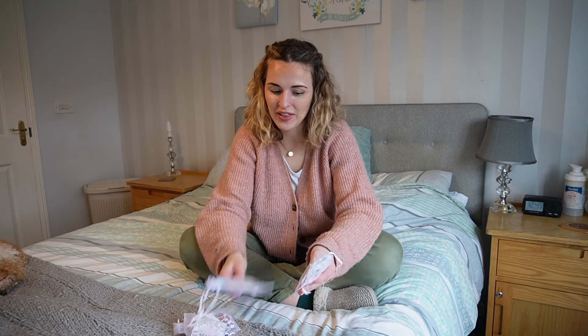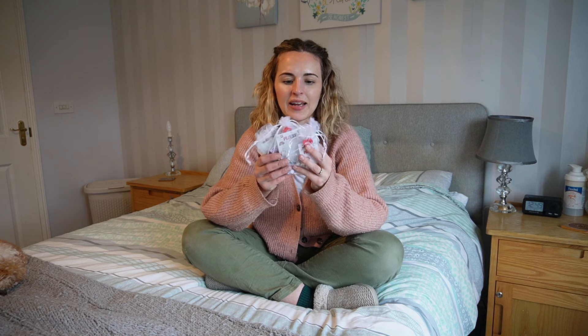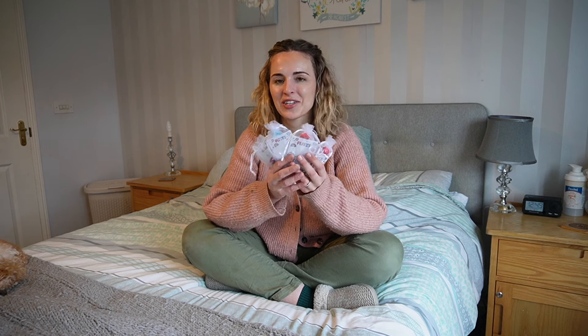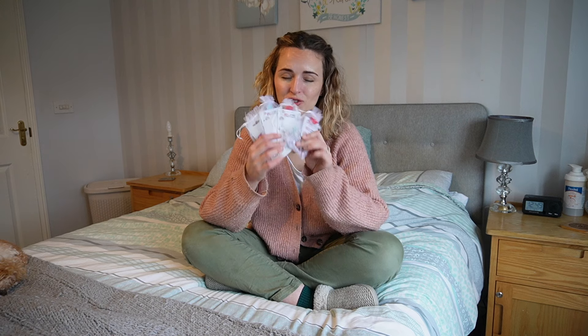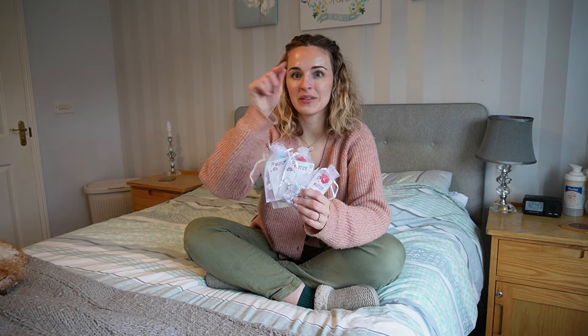Finally, I got these sparkly hair clips — I think they're from F&F at Tesco. We go through hair clips like nobody's business, so I thought these would be really nice. I'll probably wrap them up in a little gift bag to make it feel like a more grown-up present, since she likes to think she's very grown up. Together with the jewellery pieces it'll make a nice little jewellery set.